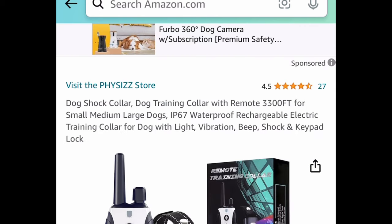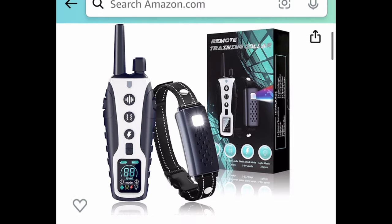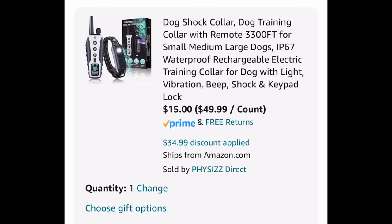Next we have this dog training collar with a remote, currently priced at $49.99. With our code it's going to be just $15.